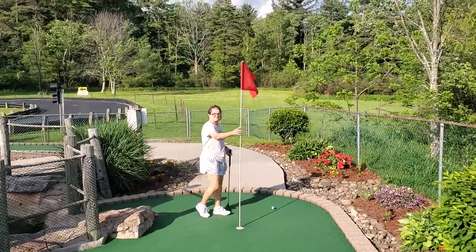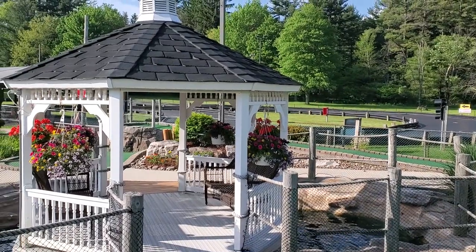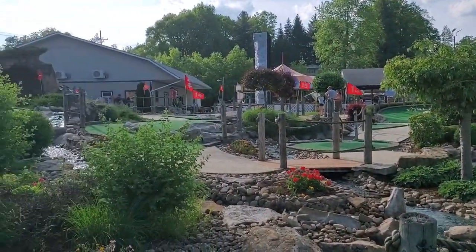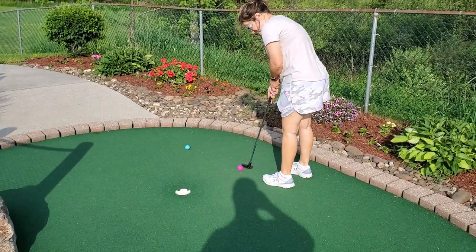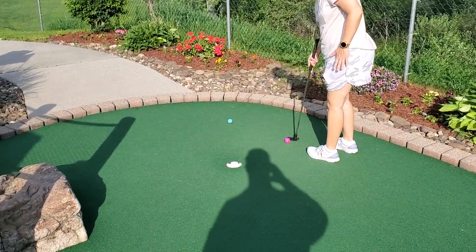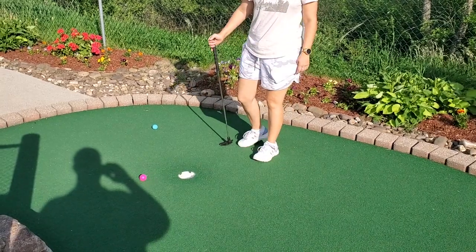So we're up to hole nine. Ali has the first hit, but I wanted to show you guys this cool pavilion. They have little cool spots along the way. It's a nice course — got some water hazard things and stuff like that. So I'm going to talk in my quiet voice because that's what they always do on TV. Ali is getting ready to shoot.